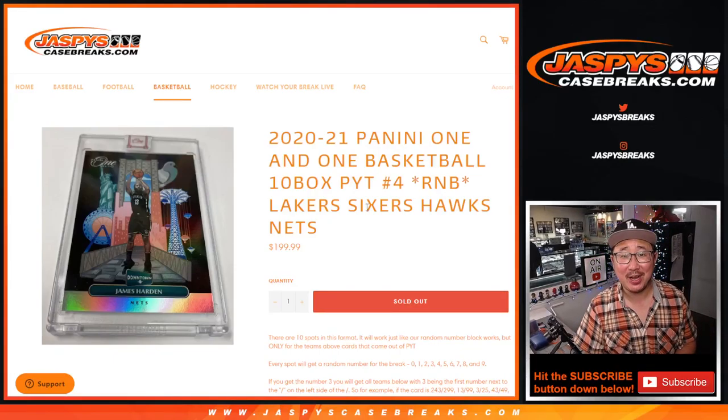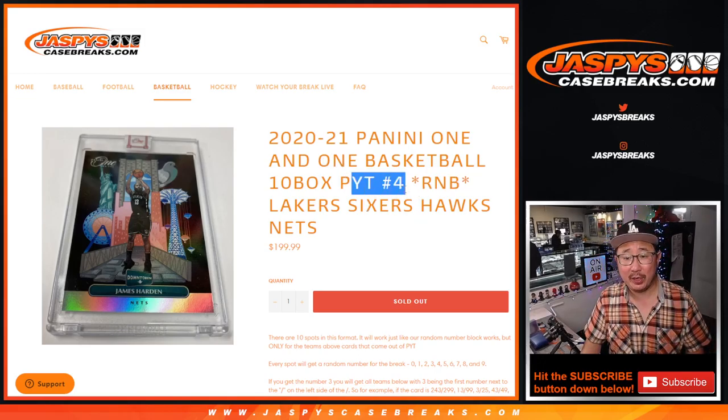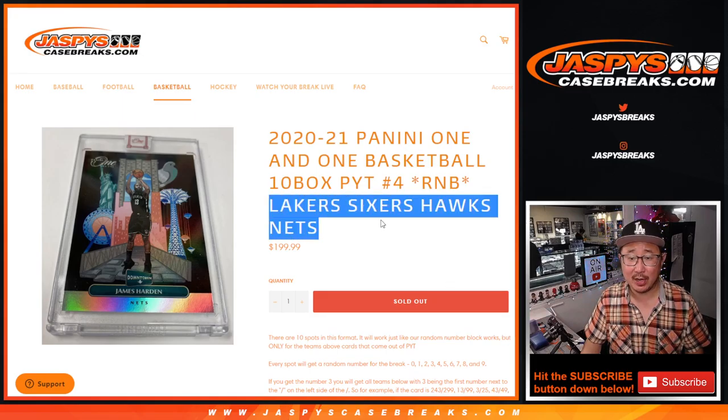Hi everybody, Joe for Jaspi's Casebreaks.com. Happy Thursday. I got a little random number block randomizer for you for one-in-one basketball — pick your team four. Got this featuring these teams right here.